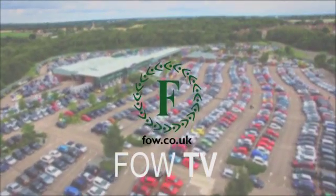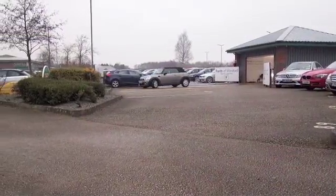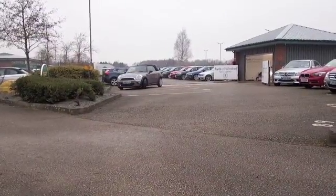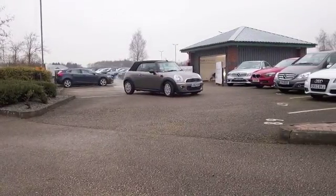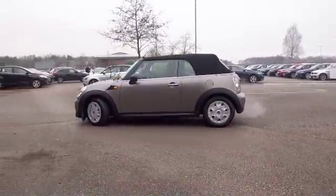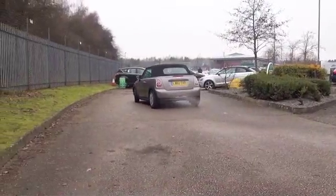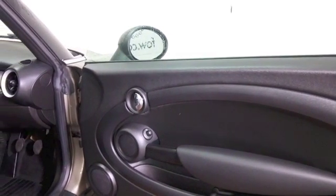Here's a car you can enjoy whatever the weather — a Mini Convertible looking great in dark silver. This one from 2012 has only covered about 27,000 miles. The 1.6 petrol gives you dynamic motoring and about 49 to the gallon combined, so easy on the pocket.